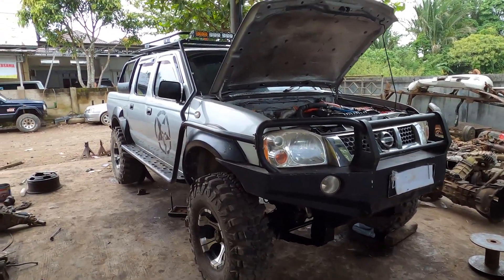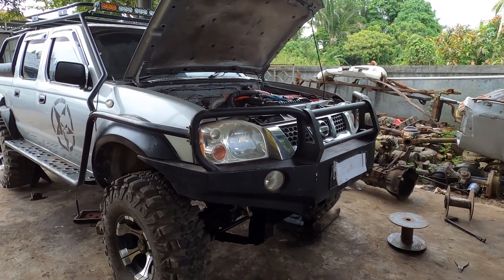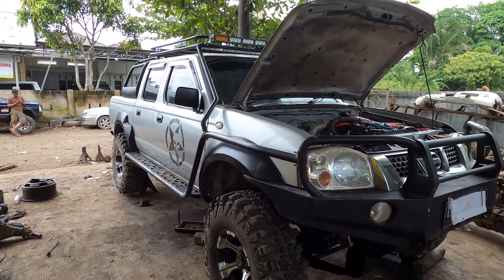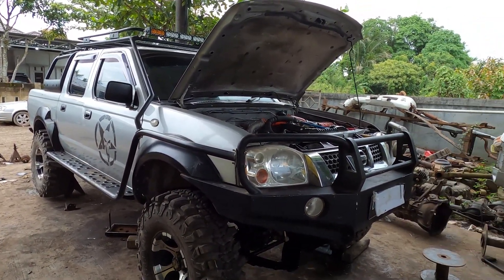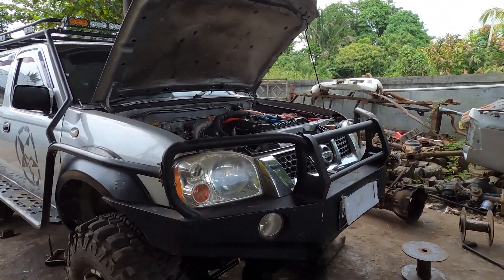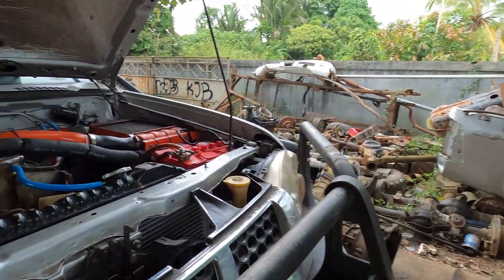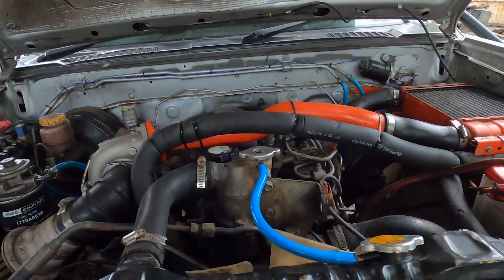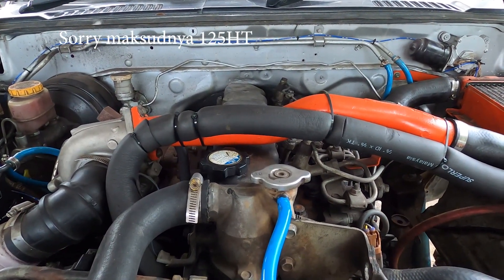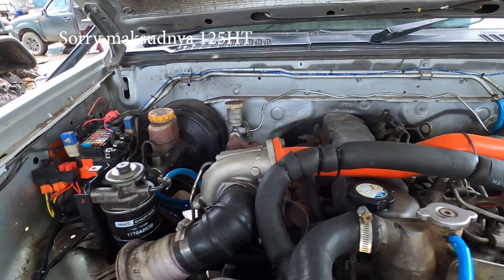Ini teman-teman, seperti biasa mesinnya di swap engine lagi, menjadi mesin truk. Jadi karena mobilnya ini memang untuk bekerja di tambang. Beberapa unit memang dikerjakan di sini — mobil yang kemarin, quad ranger itu juga untuk tambang. Kita lihat langsung mesinnya — dari 12HT ya. 12HT itu kalau teman-teman belum tau, itu punyanya Hino Dutro, sama punya Toyota Rino, sama mesinnya.